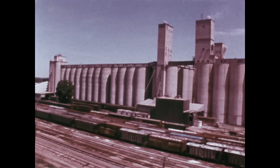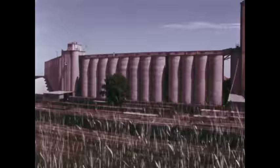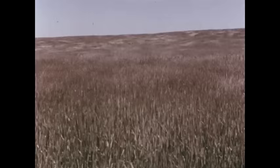This grain storage terminal can hold about 40 million bushels of wheat, enough to make several slices of bread for every man, woman, and child on earth. To grow this much wheat requires over a million acres of land, an area larger than the state of Rhode Island.